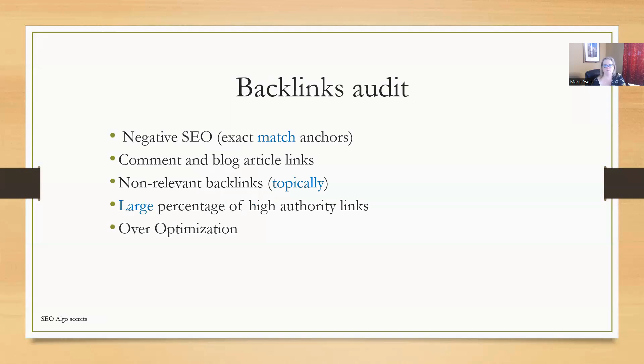Let's talk about the backlinks audit, because that was really important for the Google spam update. This particular website was dealing with negative SEO — we found some exact match anchors of their keywords where a competitor was sending negative SEO, attacking some of their most important exact match anchors. When doing the backlinks audit, you also want to pay attention to comment links or blog-type spam backlinks. You want to look for non-relevant backlinks — topically non-relevant. Do you have backlinks going to your site that are not topically appropriate? You also want to look for a large percentage of high authority links.